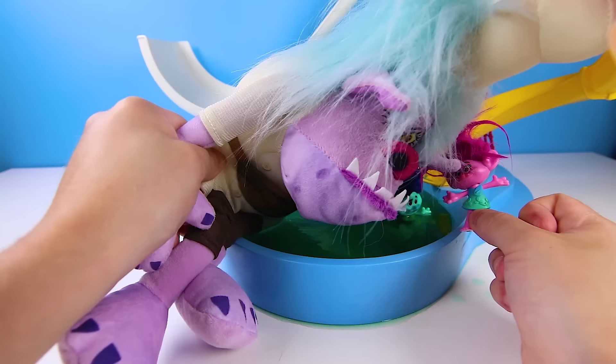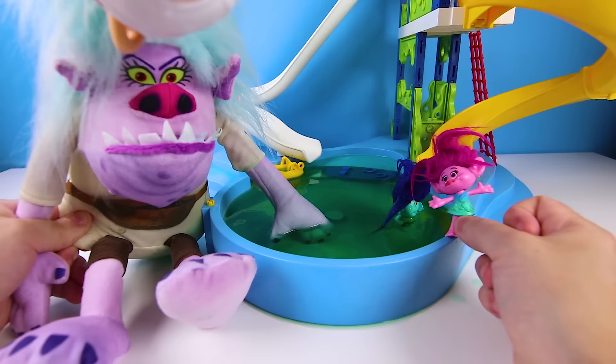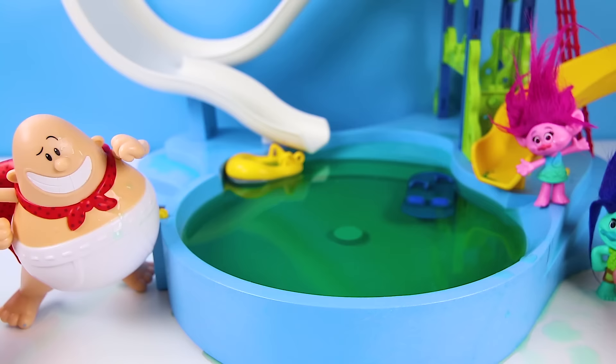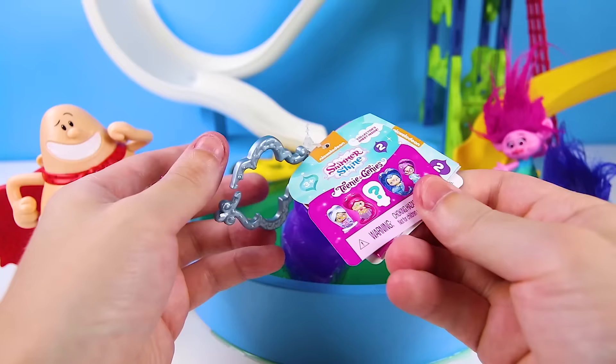Hehehe, I got you now trolls — my plan worked and now you'll never escape! Come over here Poppy, I'll eat you first! Hey look, is that Captain Underpants here to save the day? Stop hitting me, that's not nice! Go away you pesky hero and leave me alone — you're ruining my plans! I'll be back for you Poppy! Yay, Poppy is safe again — Captain Underpants saved the day! And since he was so brave just like Maui, the trolls want to give him a surprise toy also!